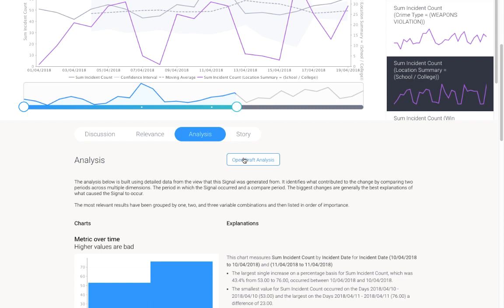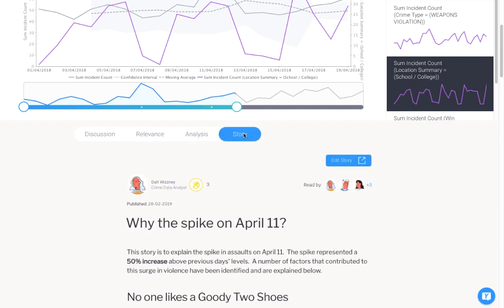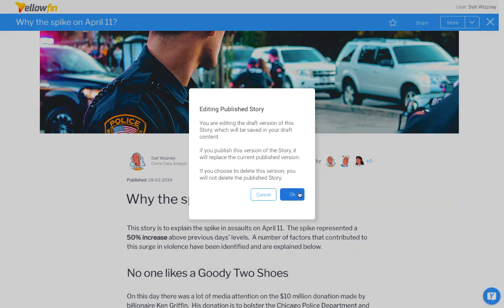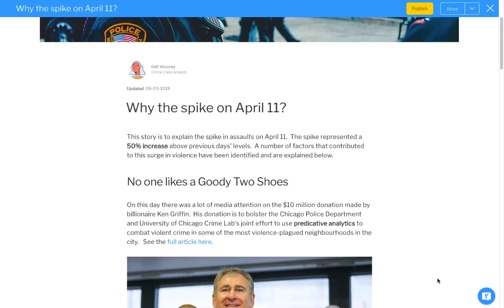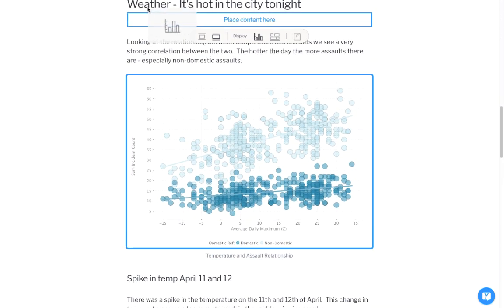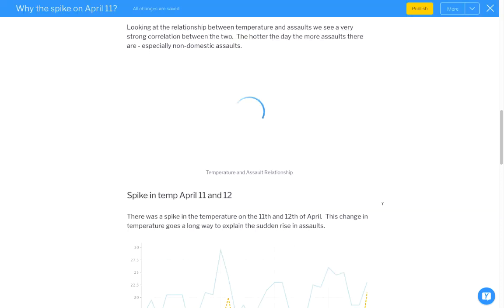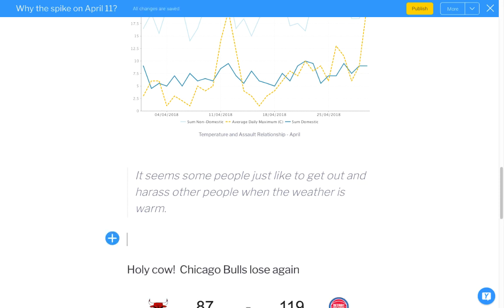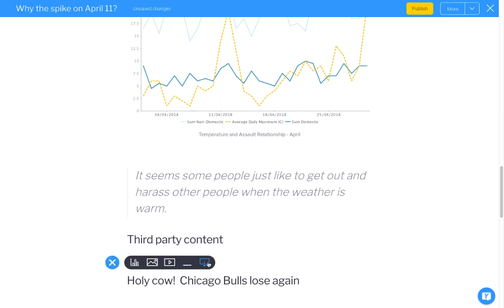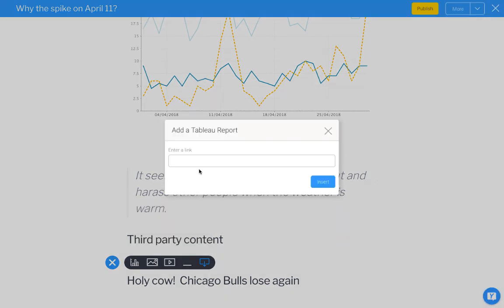Now let's get into a story and have a look at the improvements for Yellowfin Stories. In 801, we've not just enhanced the user experience of creating a story, but also the workflow of creating and modifying analytical content when you're in the midst of telling a story. For example, we've added the ability to reposition content within a story simply by drag and drop. We have also enhanced the UI plugin framework for embedding third-party analytical content — this framework allows developers to code their own embedding content. We've added integrations to third-party desktop BI tools like Tableau, Qlik, and Power BI. Simply click on this menu and paste in the link.